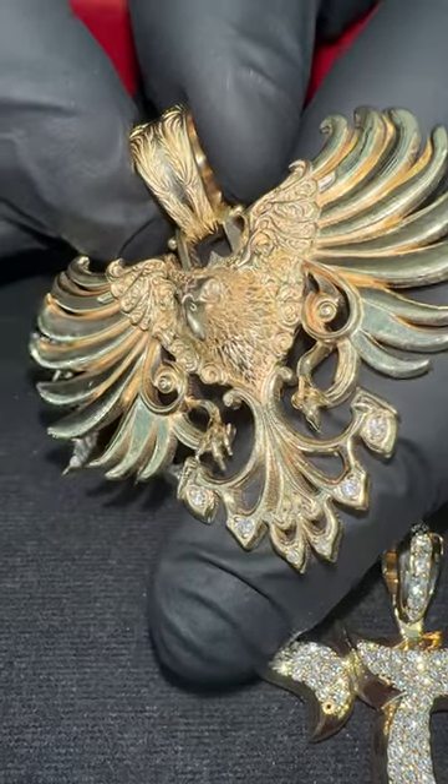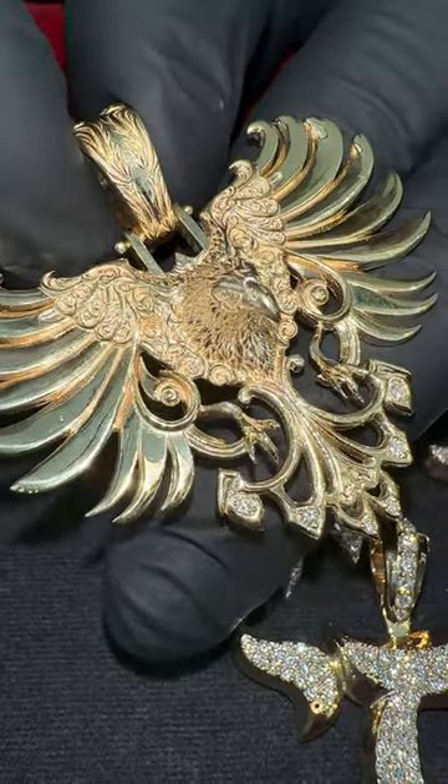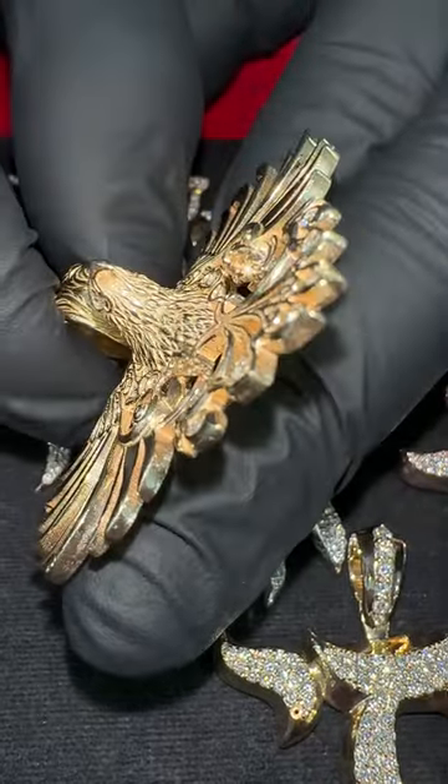Traxon YC — you're looking at a new beautifully designed piece we just added to our collection. It's a 14k gold vulture piece. This one's yellow gold, but we can do white and rose as well. Beautifully detailed on the face, and you can see the diamonds on the tail as well.